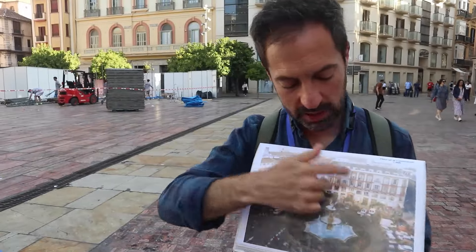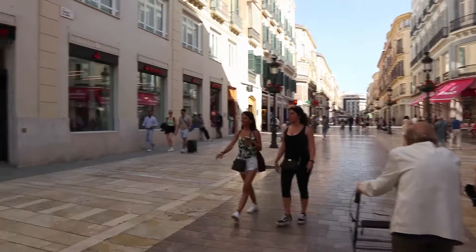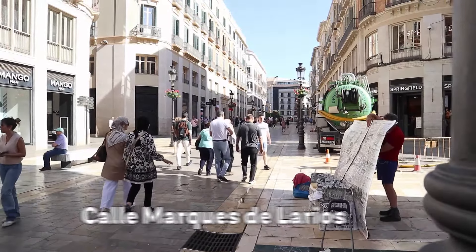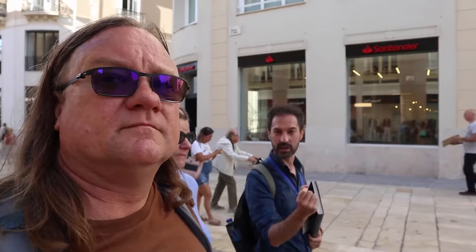This corner around here — Malaga used to be an industrial city. Horrible traffic, really noisy. This is a kind of new street that was built just some years ago by the Larios family. The name of this street is Calle Marquez de Larios. Larios is a family name — a really rich family that moved from the north of Spain, from La Rioja.